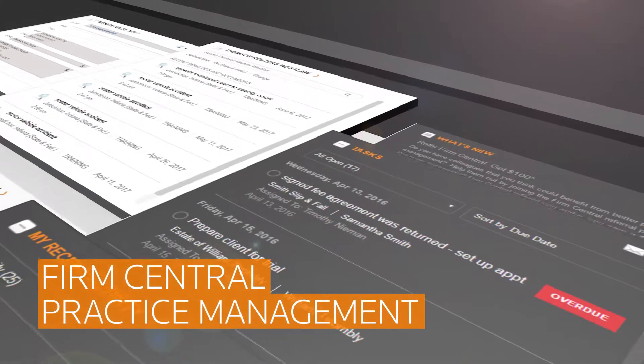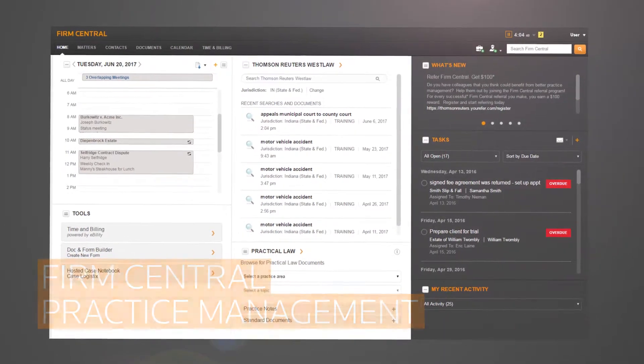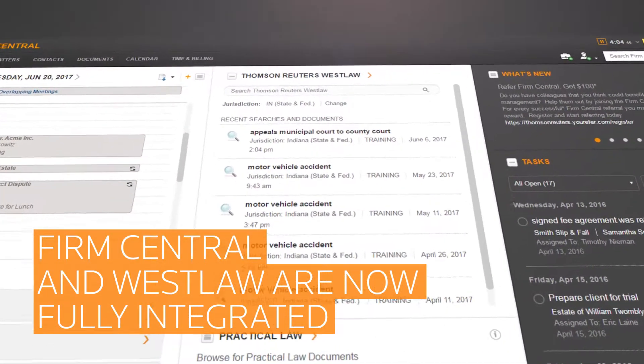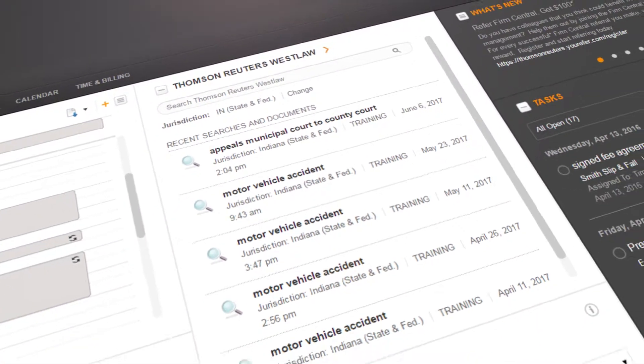Firm Central is the practice management tool for solo and small law firms that simplifies your workday. Firm Central provides unrivaled integration with Thomson Reuters Westlaw to seamlessly connect your workflow in one easy to use environment.